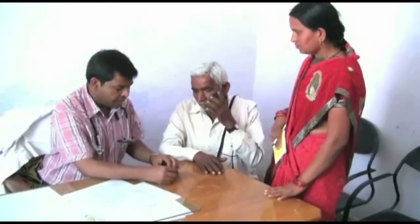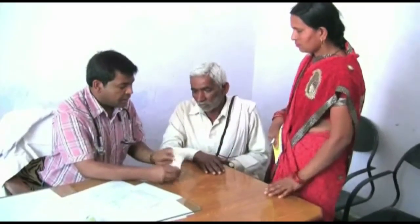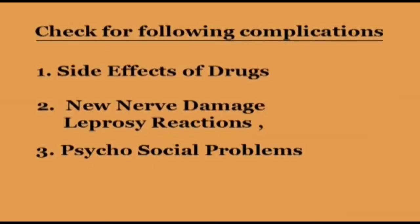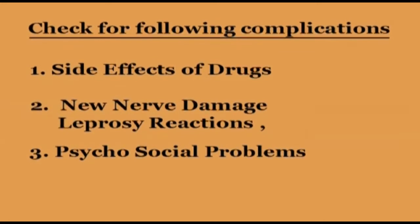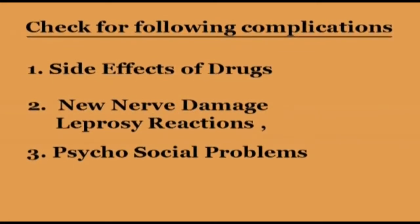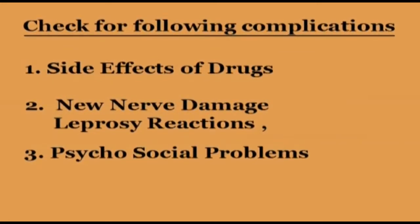Every time a patient comes to take their drugs, ask them how they are feeling. Have there been any changes since the last visit? The main problems you may find are side effects of the drugs, signs of new nerve damage or inflammation, and new social problems related to leprosy.